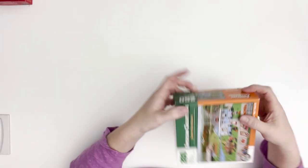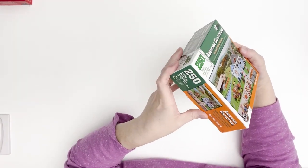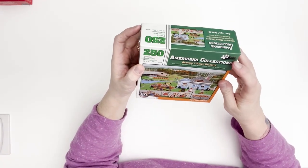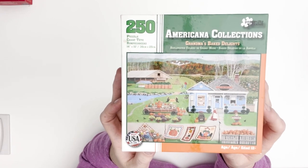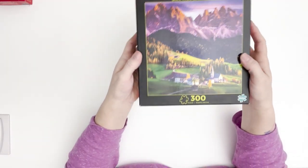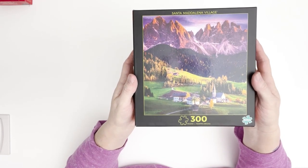Now the next one I got at a resale shop. I've never heard of this brand — this is something new for me. It's called Grandma's Baked Delights from the Americana Collections line, and the company is Paper City Puzzles. I'd never heard of them, but I thought it was cute and I think I paid a dollar for it — it's only 250 pieces. And this one I got at resale too — it's 300 pieces by Buffalo Games, and it's called Santa Modelina Village.